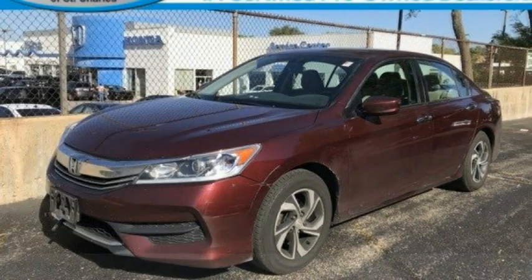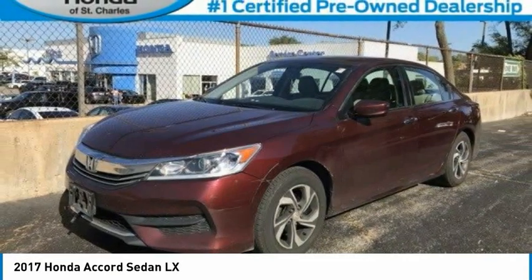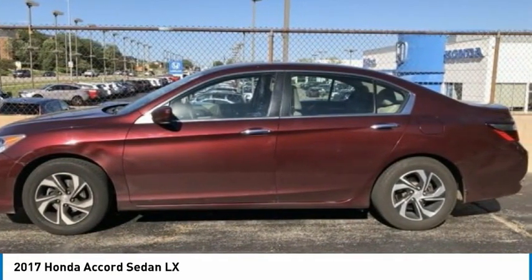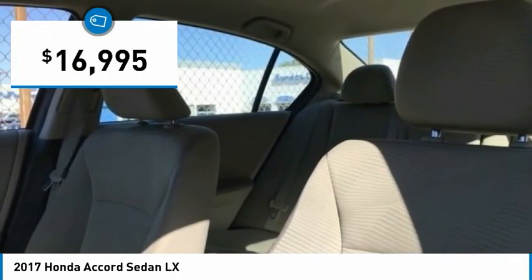Make a great choice today with the 2017 Accord. Ingeniously simple, yet overflowing with luxury and technological creativity. All that and more in the Accord, and it's priced below $20,000.